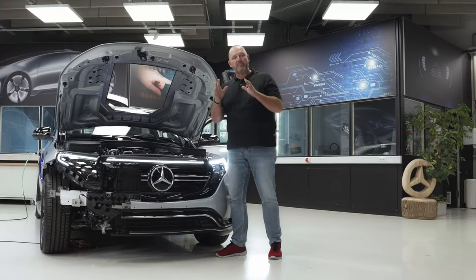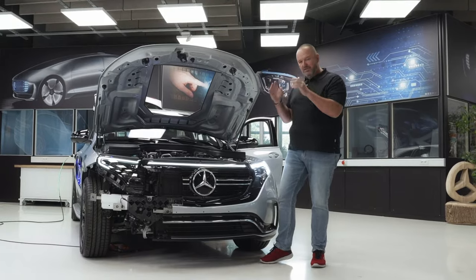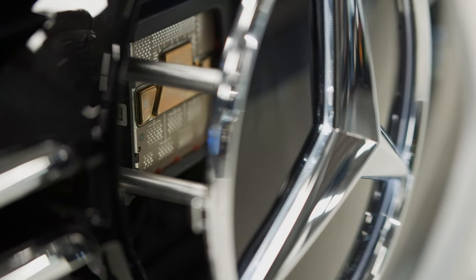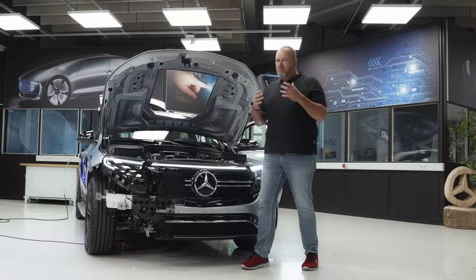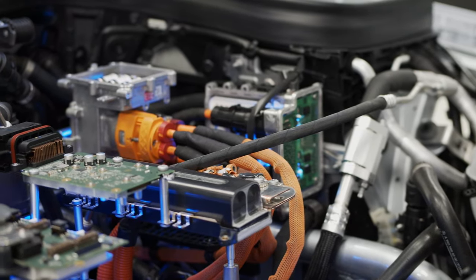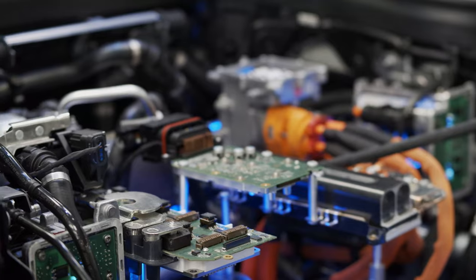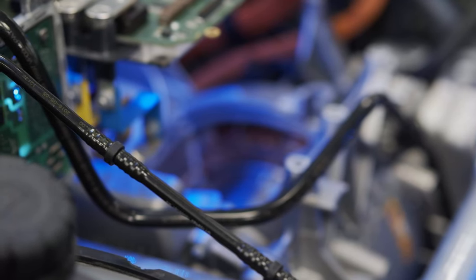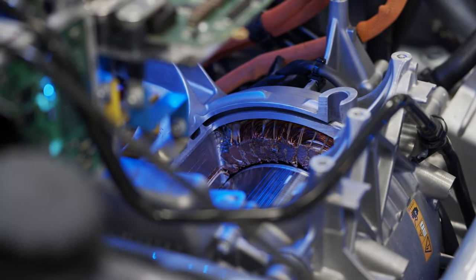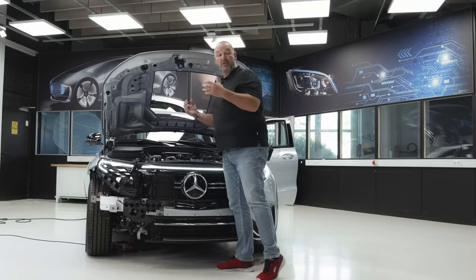Now we will have a closer look into our new EQC to really see what happens when you make things transparent. The first thing that catches your eye is the illuminated star, and behind that you instantly see all the sensors. More important is when you look under the hood, because here you find the power unit, which is completely laid out to show how many different levels there are. You also find the front engine — one of the hearts of the car — and you can see the rotor inside as well as all the electronics needed to power the car.